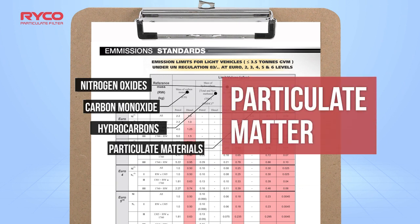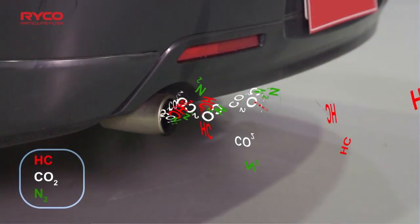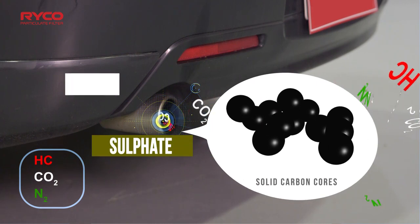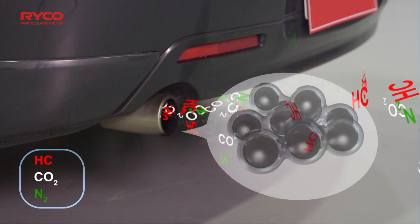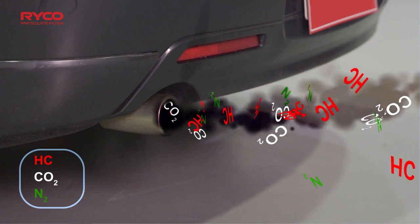often referred to as particulate matter. Particulate matter is a collection of ultra-fine particles, mainly composed of carbon with adsorbed sulphate, nitrate, metallics and other trace elements. It's these particles that make up part of the atmospheric soot pollution we see and hear about every day.